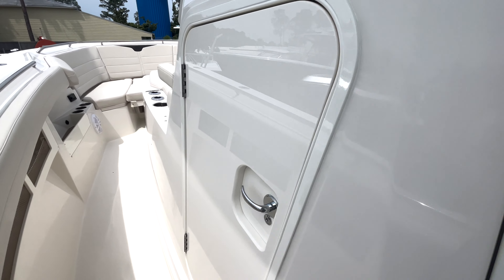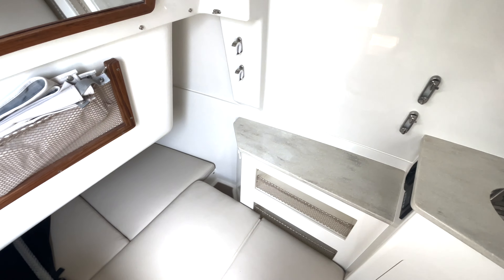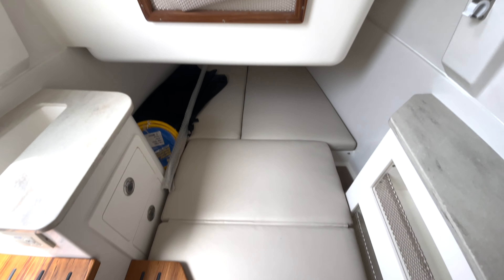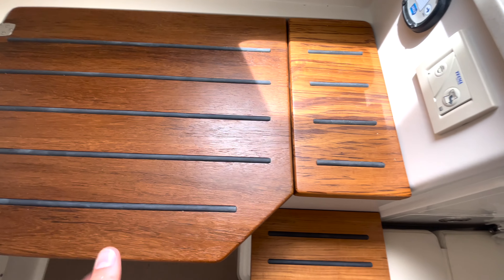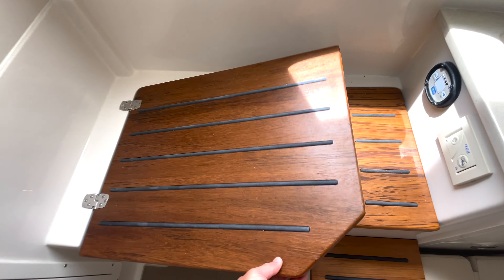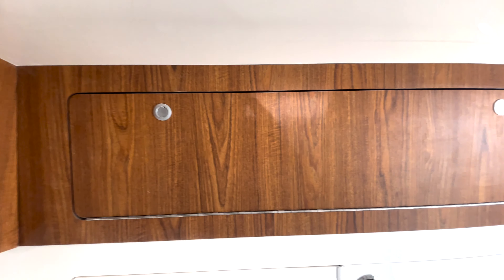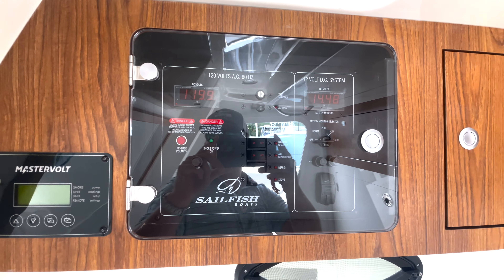Coming up port side, you'll see the entrance to our berth — we'll step down in here and show you around. Plenty of headroom. We do have a nice size berth that goes all the way up there with this extension that comes almost all the way back and fills up the whole cabin. Nice countertops and storage options here. Our head is actually hidden under the floor — there's a little lock here, so nice use of space in the cabin. We do have a fresh water sink with more storage options below that, access to all of our electronics up top, and our AC panel.